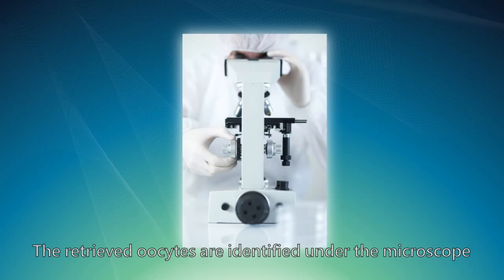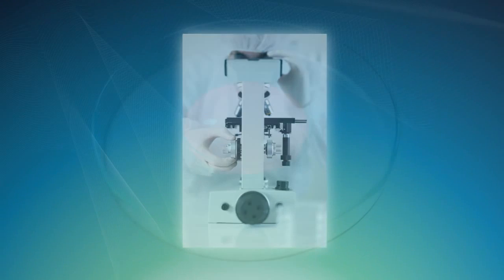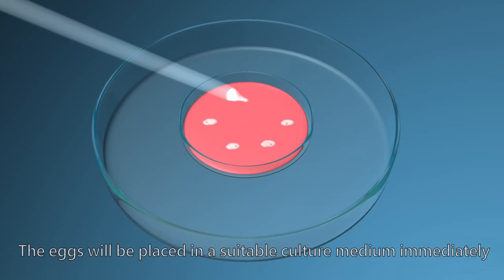The retrieved oocytes are identified under the microscope. The eggs will then be placed in a suitable culture medium immediately.